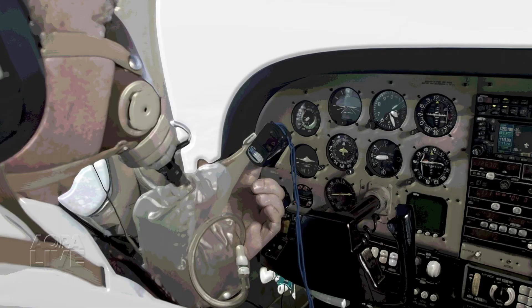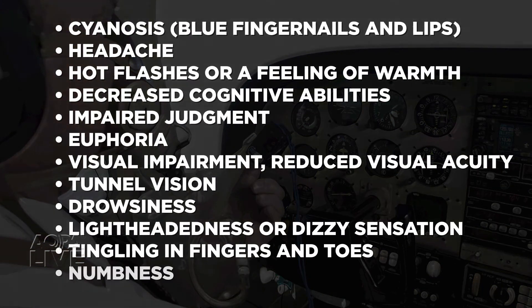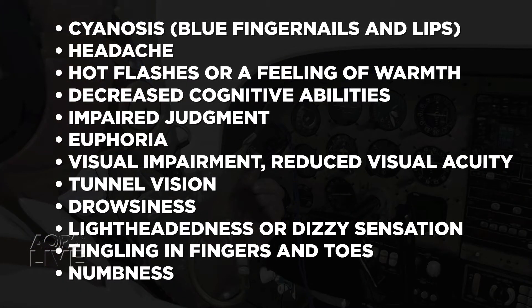What are the hypoxia symptoms that people should be aware of? That's a great question because everybody's symptoms are a little bit different. There are some general symptoms that we included in the Air Safety Alert, but unless you are one of the privileged few to have gone through a hyperbaric chamber, or the reduced oxygen breathing device — or ROBD — training, you don't know what your specific individual symptoms are until you experience it.